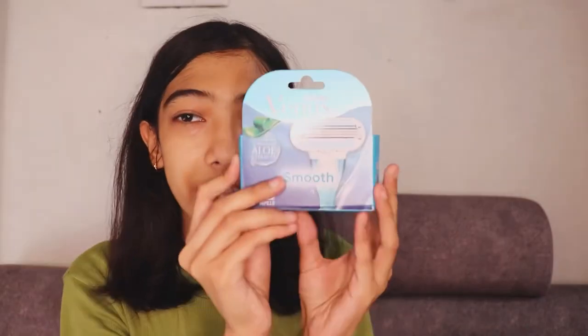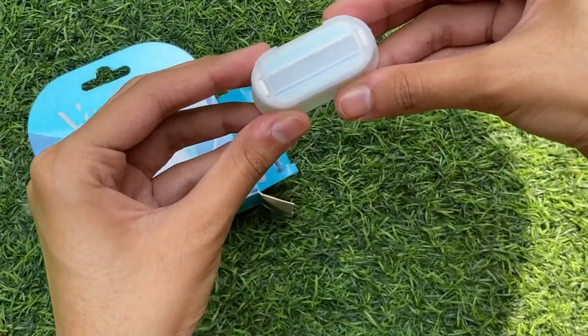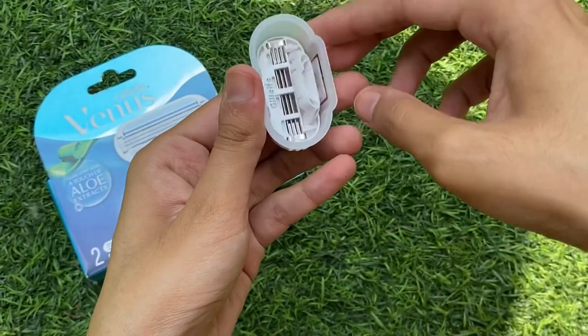The next item is razor heads. I don't shave very often, but when I do, this is the best razor I have — the Gillette Venus Smooth shaver. It has a glide touch of aloe vera extract, so it does not hurt when you shave.